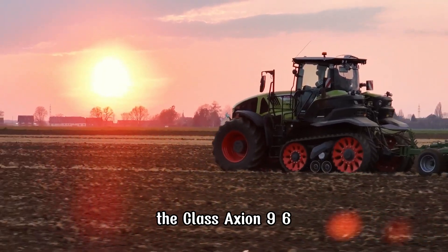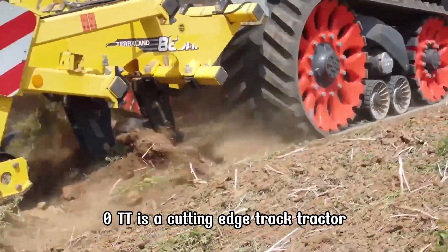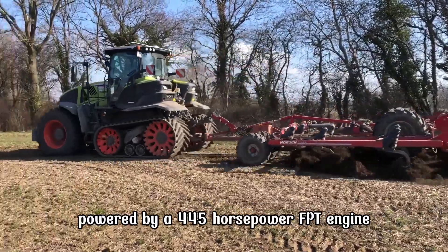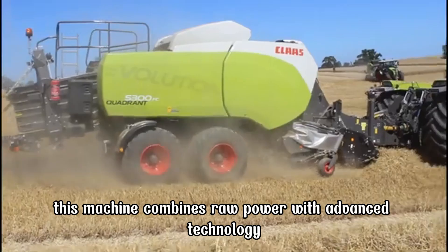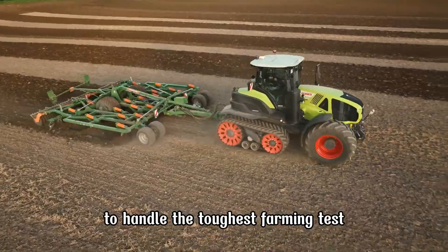The CLAAS Axion 960TT is a cutting-edge track tractor designed for maximum performance and field efficiency. Powered by a 445-horsepower FPT engine, this machine combines raw power with advanced technology to handle the toughest farming tasks.